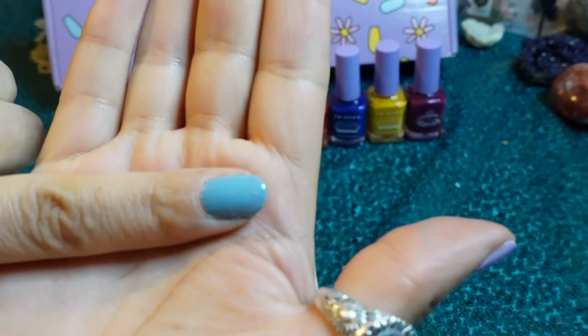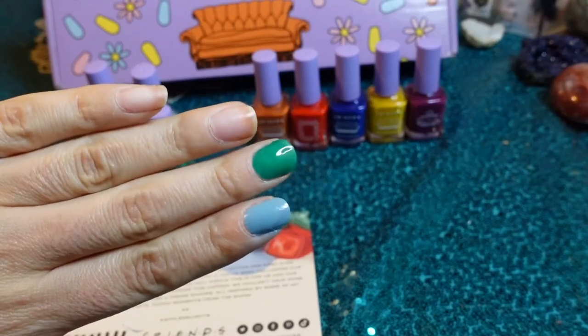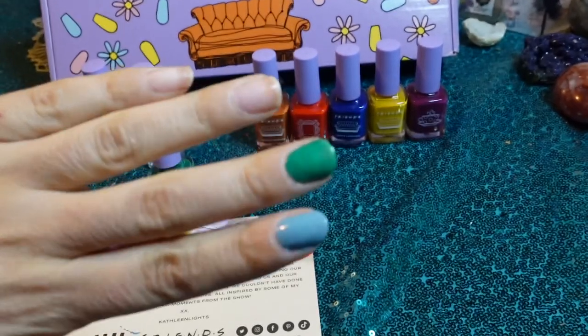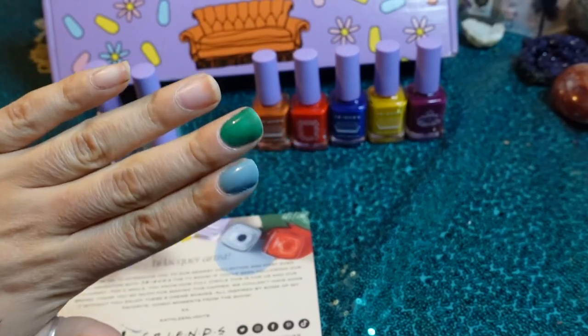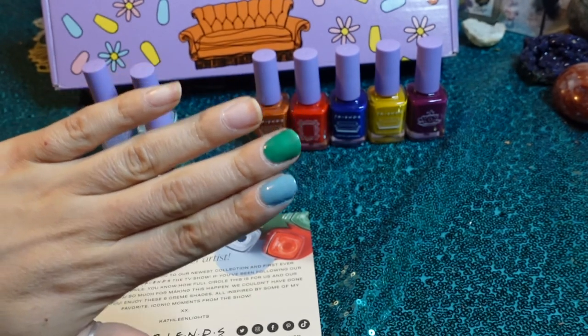And that is one coat of We Were On A Break. That one is definitely thicker — it's more like a jelly consistency, which I'm really excited for. So far I'm loving it. It's definitely different than all the other greens I have, and I feel like this is the green that I've been missing.